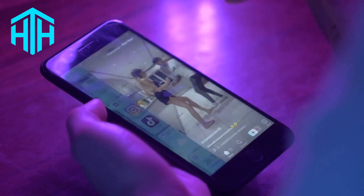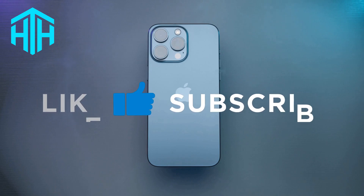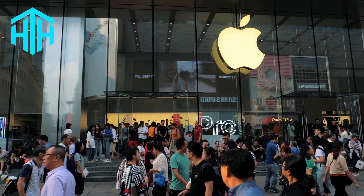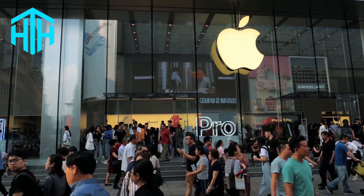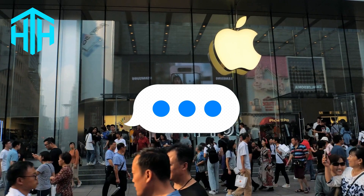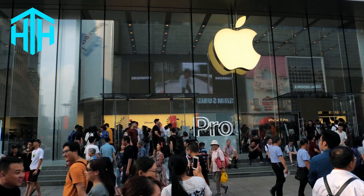We hope you guys found this video useful. If you did, be sure to leave a like and subscribe to our channel. If you're still having trouble convincing your parents, check out this more detailed tutorial. You can also leave a comment below explaining your situation and we'll give you even more ways to convince them. Thanks for watching.